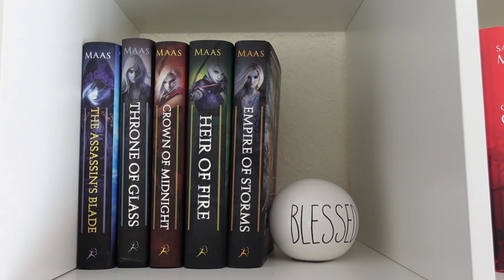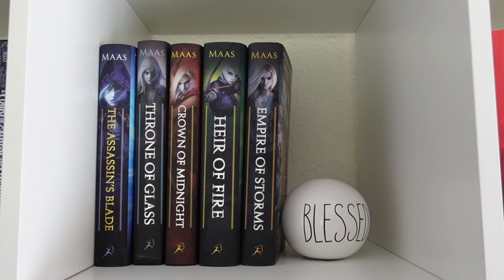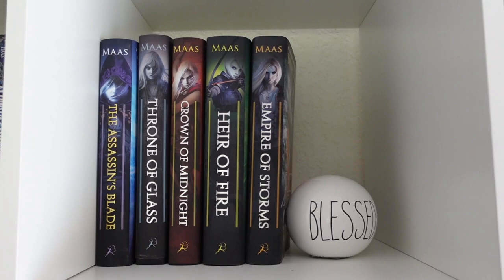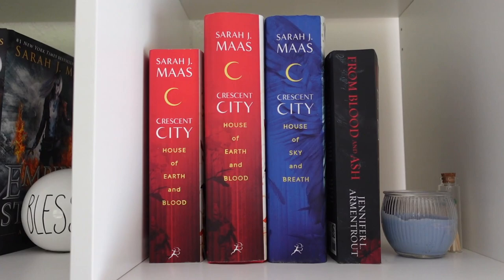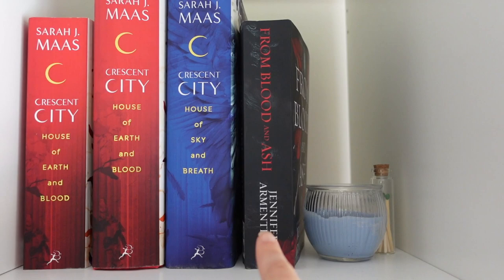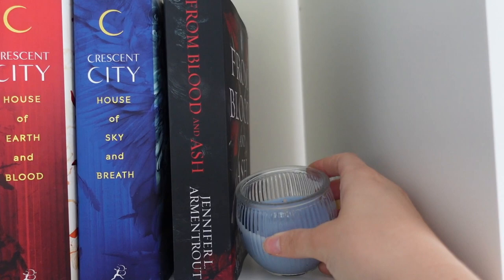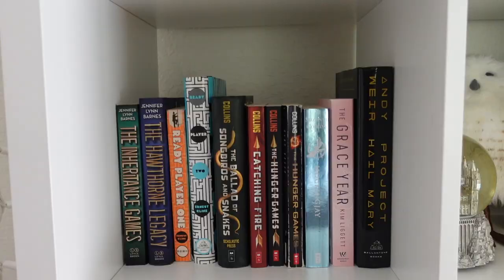Moving on to the next cube, this is where I'm going to put my Throne of Glass collection. I still have yet to start the series, but since I loved Crescent City and ACOTAR I have a feeling I'm really going to love this one. I only have five books so far. Then we have Crescent City — I'm actually going to return the paperback because I want to keep Crescent City in hardcovers. I also have From Blood and Ash here, which is another fantasy book I need to start reading, along with a candle that was a gift from a friend.